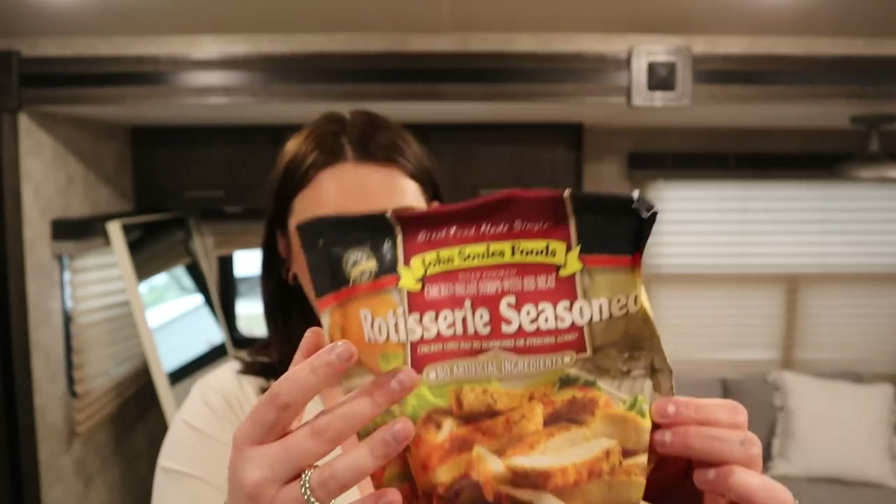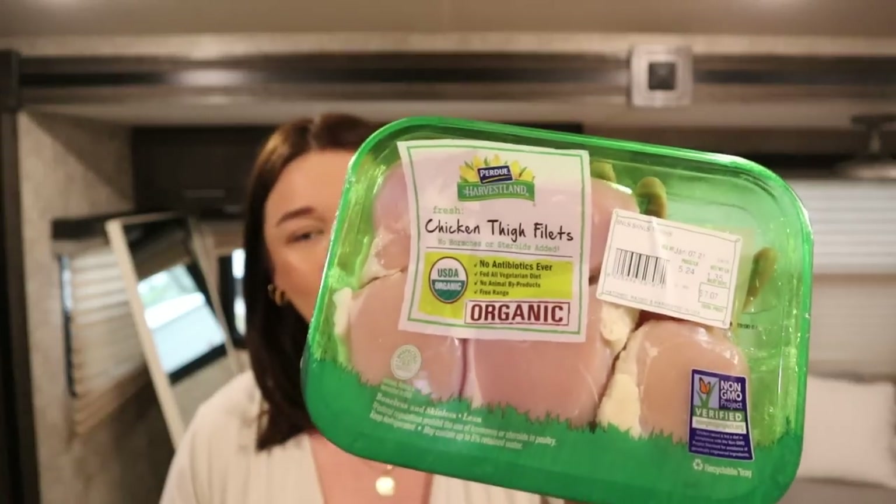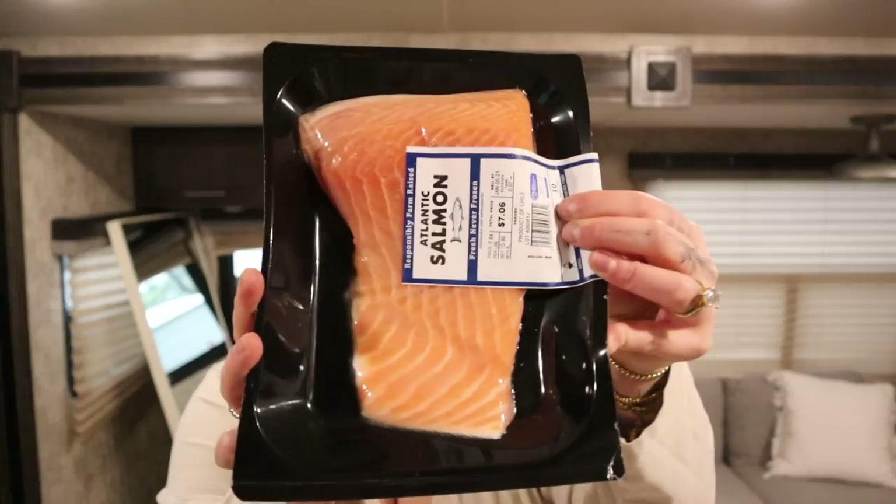I got quite a bit of meat — different variety. I got this rotisserie-seasoned grilled chicken that's already done for you — something new I've never tried. I got some extra large shrimp; I really love shrimp. I got a grass-fed beef top sirloin steak for the steak bowl, though it's a lot smaller than I thought. Then some extra lean ground beef for burgers, chicken thighs because they're so much better than chicken breast, and a big thing of salmon for Asian salmon bowls with rice, edamame, and cucumber.